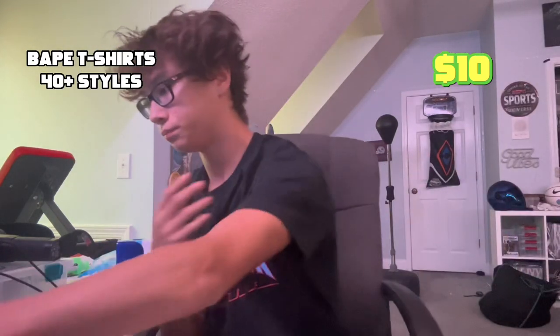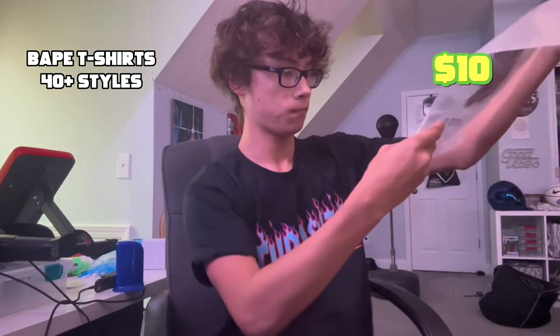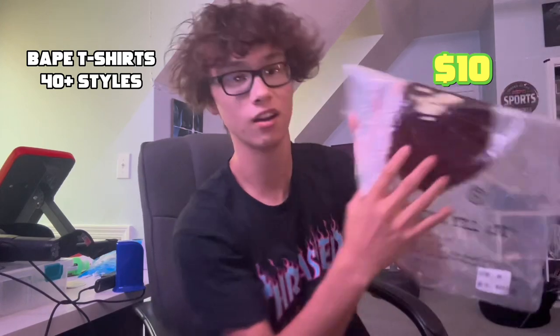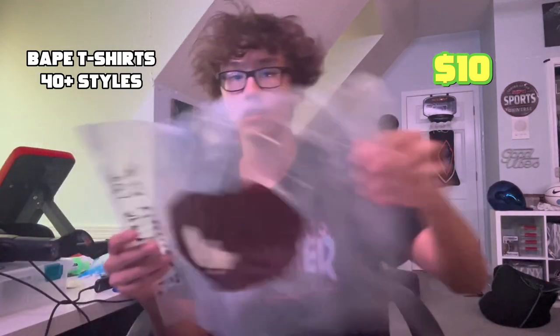I got another color — blue — can't go wrong with blue. They come with the bags, a bathing ape bag. Honestly the only flaw I could see — I looked at the real bags — there were no flaws. Maybe the Bape logo was a little lighter on the bag, just a little darker than the real one, but that's it.